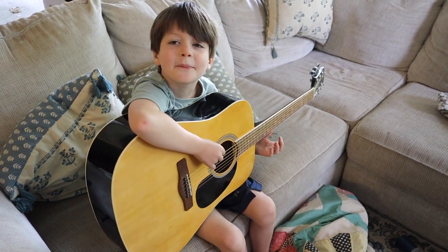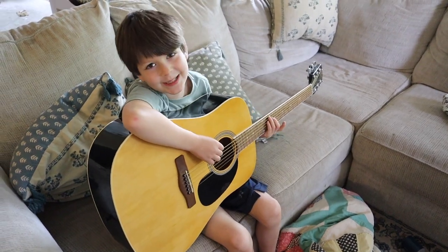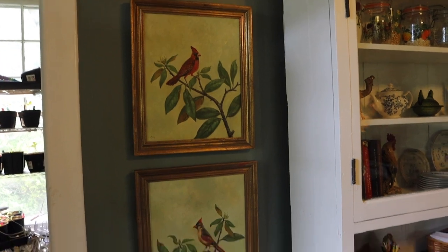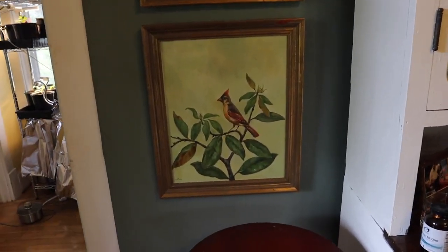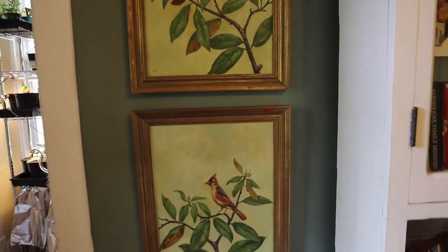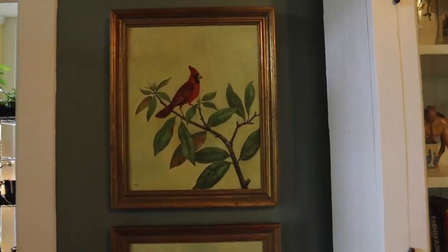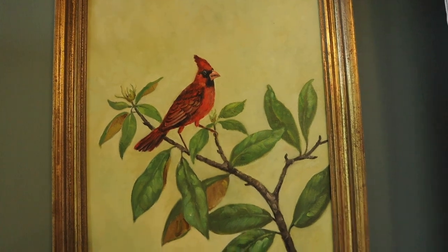Play a song for us. That is beautiful. I've been practicing. Can we talk about these pretty bird pictures I got at the thrift store this weekend? They're still a little too low — I've got to re-hang them — but look how pretty. I love them.